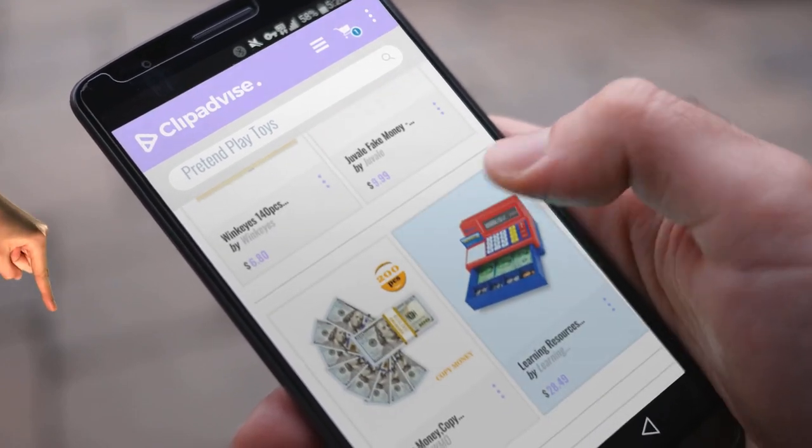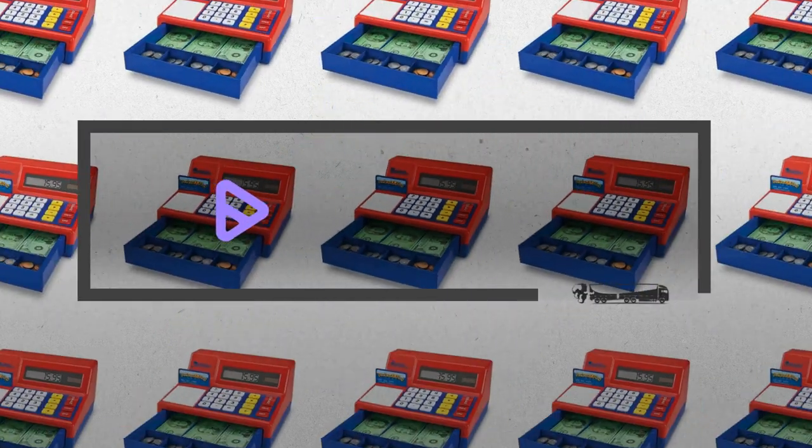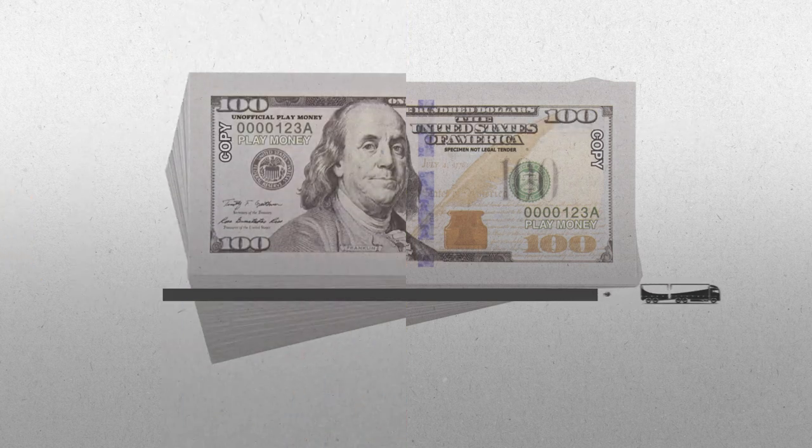If you are looking for pretend play toys, here's a collection you've got to see. At any time you like, just click this banner and get real-time deals on your favorite products.